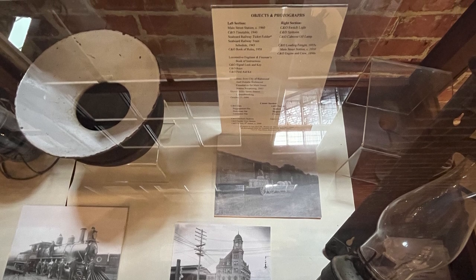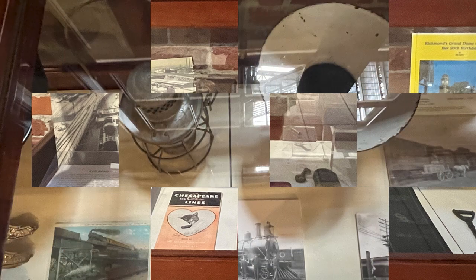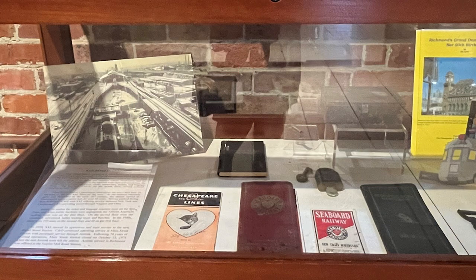on the left section, a photograph of the Main Street Station circa 1960, a C&O timetable from 1940, a Seaboard Railway ticket folder, a Seaboard Railway train schedule from 1943, a C&O light switch, a C&O spittoon, and a C&O caboose oil lamp. Lots of great things to look at. So be sure to take time and read the list and look at the items. And what does C&O stand for? Well, of course, Chesapeake and Ohio lines.